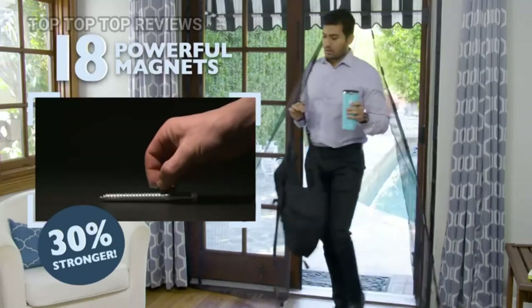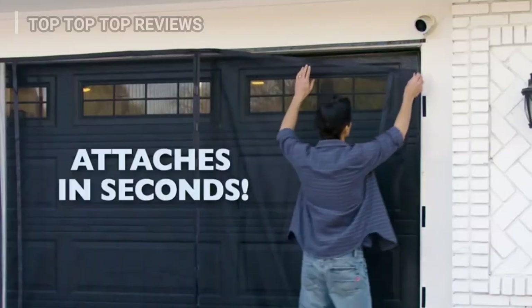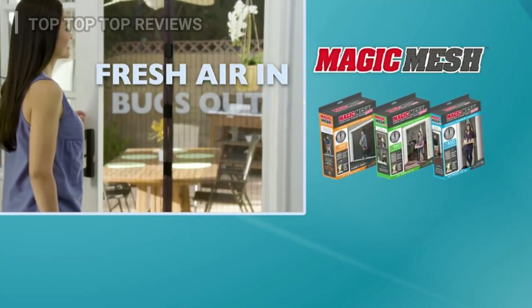Powerful magnets now 30% stronger keep durable mesh shut tight, but open easily. Magic Mesh attaches in seconds and holds up to heavy traffic. Let fresh air in. Keep bugs out.